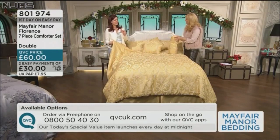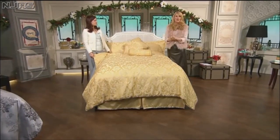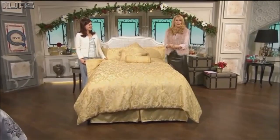I always ask little questions — is this in this colour, does that work like this? Use easy payments, £60 if you want to go in with the full price. 0800 50 40 30 takes you there right now. More from Rebecca and I — a fabulous set coming next.